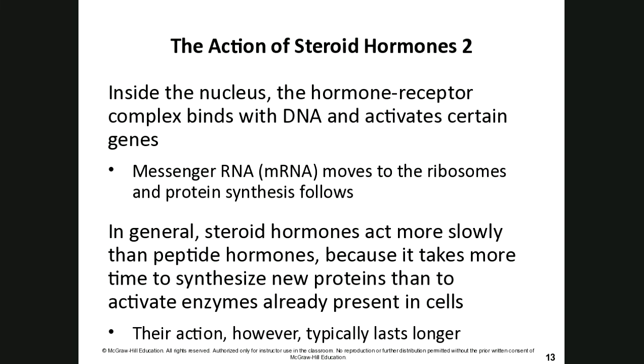The big difference is that steroid hormones go into the cell and bind to either the nucleus or other cytoplasmic receptors. When steroid hormones bind to the nucleus, the hormone-receptor complex can actually change or alter the DNA and turn on certain genes. Messenger RNA then moves to ribosomes, and protein synthesis follows.